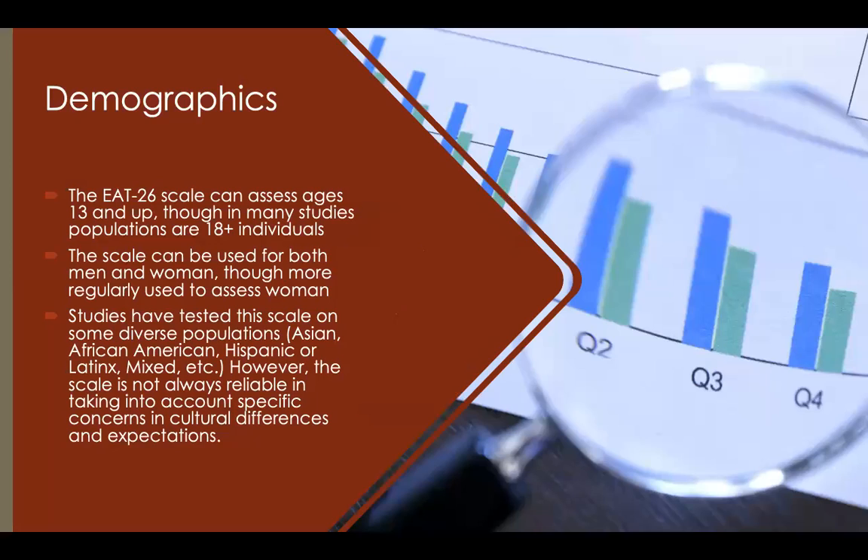In terms of demographics, the EAT-26 can assess ages 13 and up, though in many studies the sample is 18 and older. There is also a version for younger children called the CHEAT-26, used for ages 8 through 13. Overall, this scale can be used on both men and women, though it is more regularly used to assess women, and it has been applied across many diverse populations.